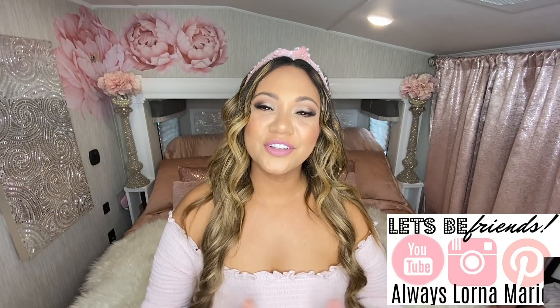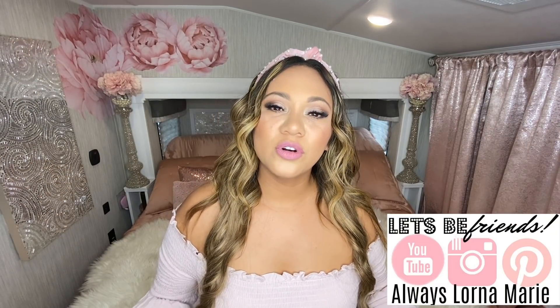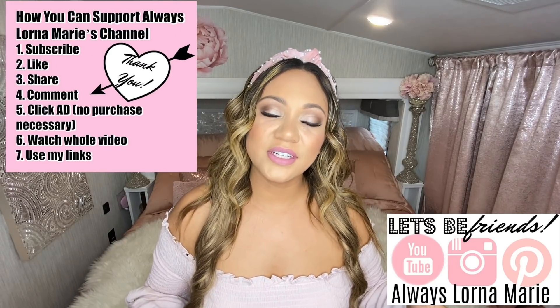Hey ladies, welcome back to my channel. If you're new here, welcome. I'm your girl Lerner Marie. I'm a mom of four. I homeschool. I'm traveling full-time, RVing right now. So life is kind of crazy.